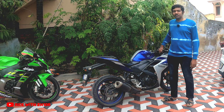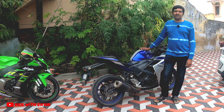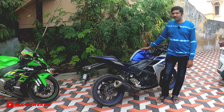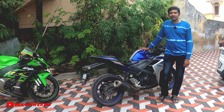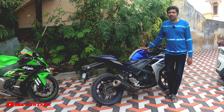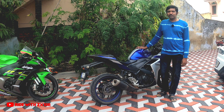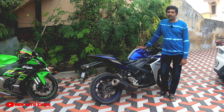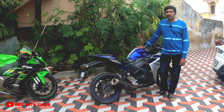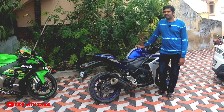This Yamaha R3 belongs to a friend of mine. Due to some unforeseen circumstances, he has parked his motorcycle at my home for a week. The owner of this motorcycle has been a friend of mine for almost four years, but so far I have not tried my hands on the Yamaha R3. So today I am going to ride this R3 and see whether there is any difference between the Ninja 300 and the R3.